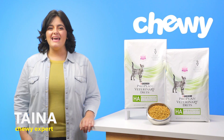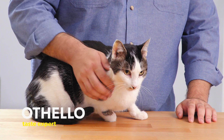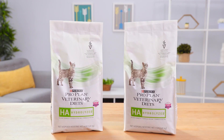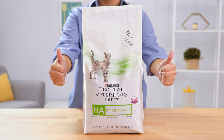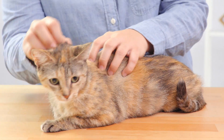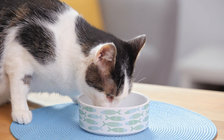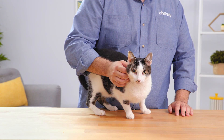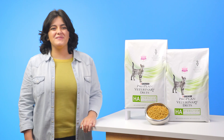Hi, I'm Taina from Chewy and I'm here to help your kitty with food sensitivities with Purina ProPlan Veterinary Diets HA for Cats. This veterinary diet is formulated with hydrolyzed protein sources to help manage cats with food sensitivities, so your kitty can stop worrying about their sensitivities and get back to what matters most, like tending to their scratching post.